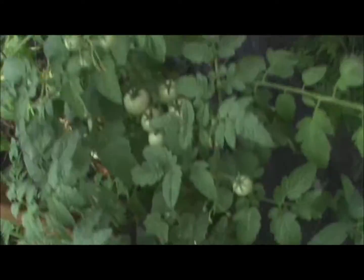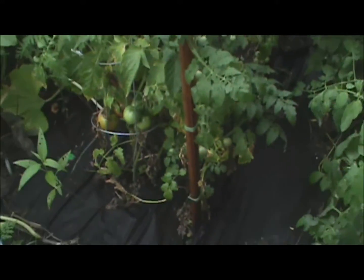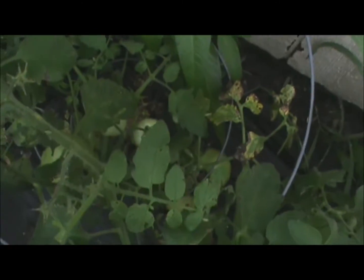We're going to be getting a lot of cherry tomatoes real soon. We got some already but I can tell we're going to be getting about a bowl full pretty soon. It just got done raining because everything's all wet. Nice ones there. More nice ones there.